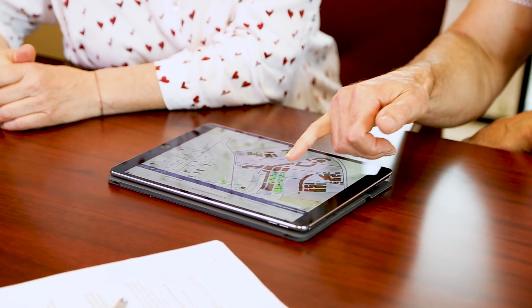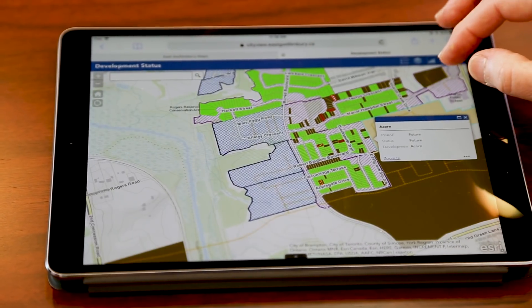The dashboard was something that really was a strategic tool that we developed at the town to help us assess where we're at in our growth, where we're going, and where we've been in terms of our growth within the town.